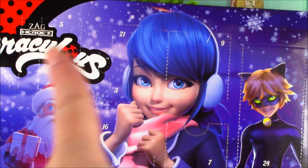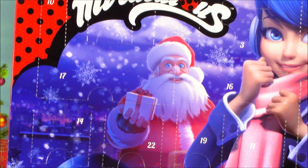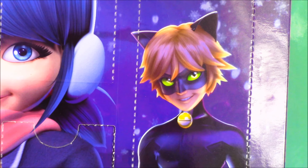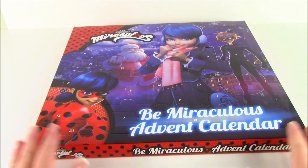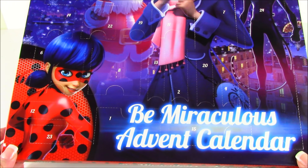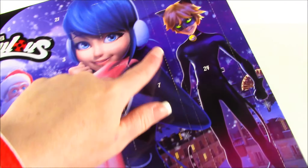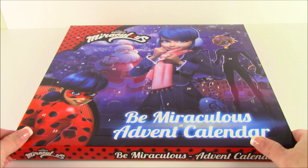Marinette — look at the blue hair and her blue eyes. It's a Christmas advent calendar, so of course we have Santa Claus holding a little present. And last but not least, Adrienne, a.k.a. Cat Noir. We're going to start opening up this Be Miraculous calendar, starting with one, going all the way over to 24, and see what surprises await us.